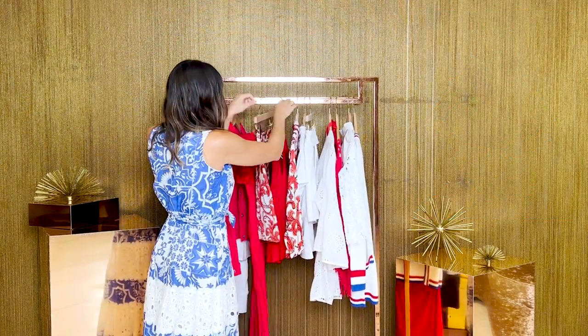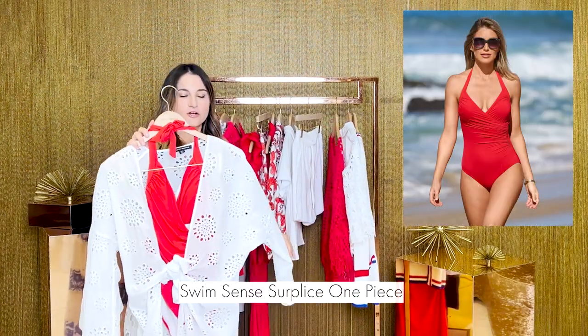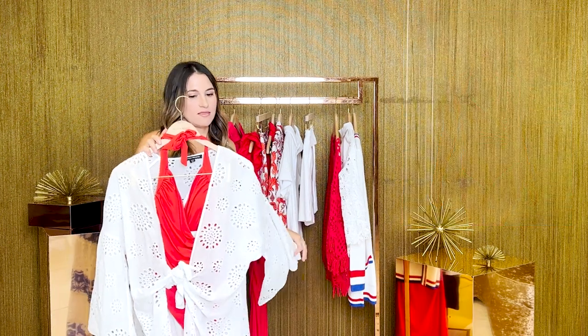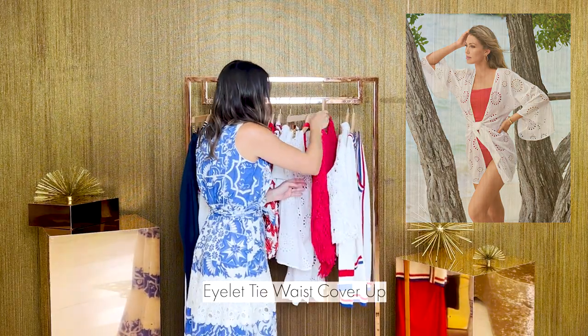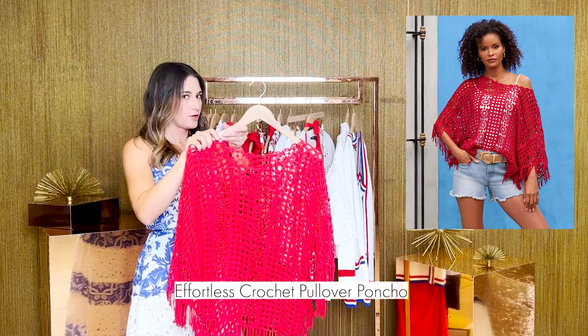And I know many of us will also be taking beach days. So our Swim Sense collection now comes in red across many pieces — you can find the rest online in all the different silhouettes. And you can also throw our best-selling crochet poncho over your red swimsuit.